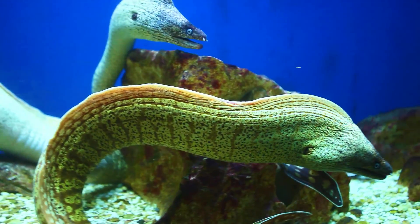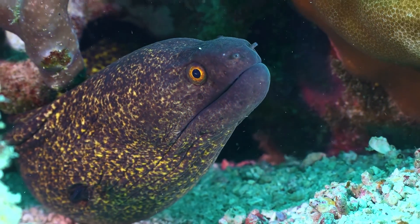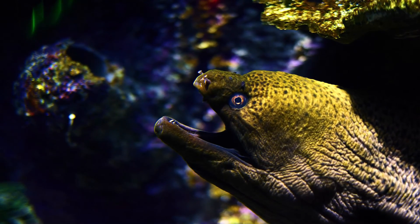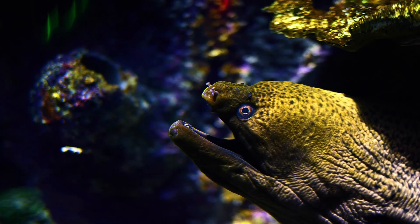These fish inhabit both the coastal zone and the open sea, not descending deeper than 500 meters. Sea eels are nocturnal and prefer to sleep in a secluded place during the day. By nature, they are voracious predators with powerful teeth. Their diet consists of small fish, crustaceans, and mollusks.